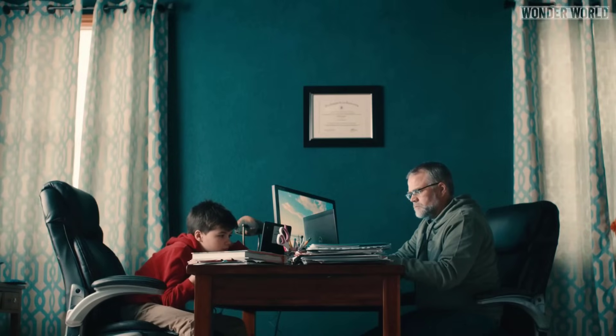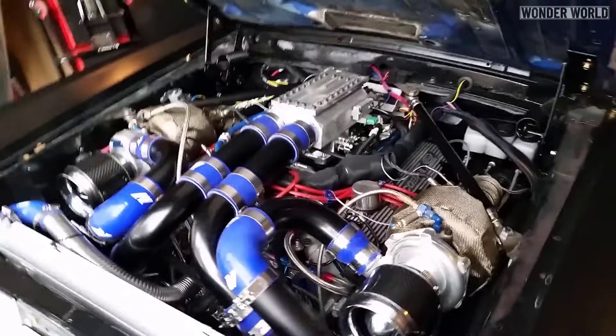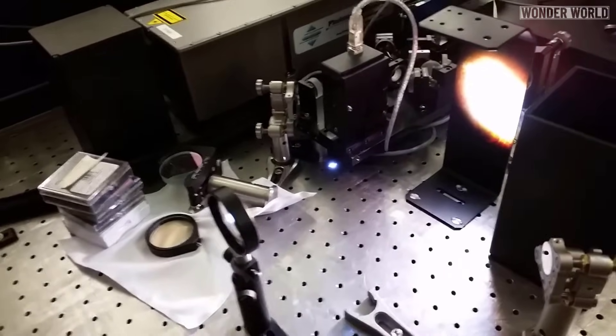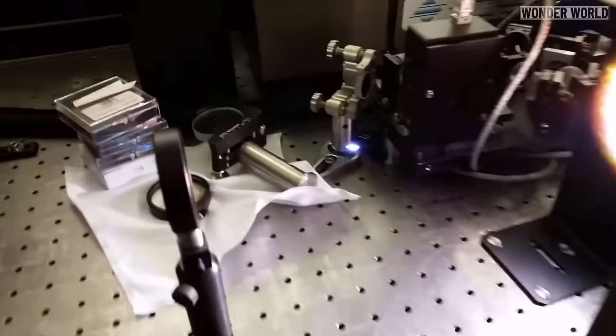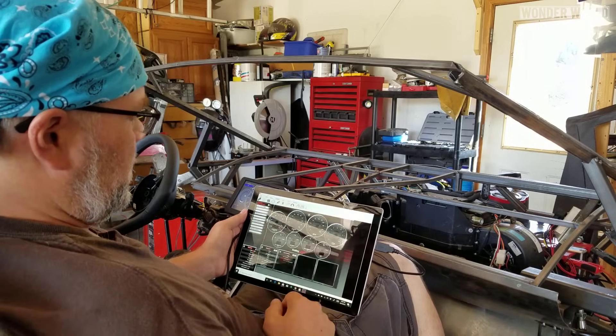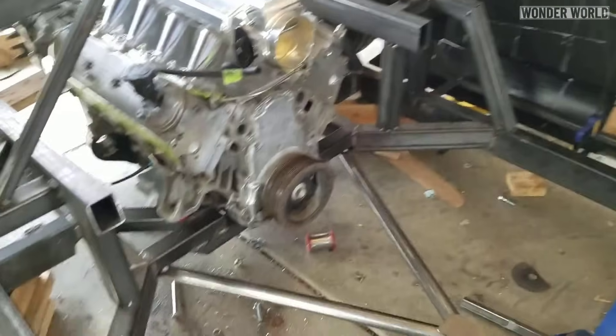There's a bit more to it than just a dad deciding to build a Lamborghini because his son asked him. Dr. Sterling Bacchus is not only a gearhead who loves working on cars, but he also has degrees in physics and engineering and is a pioneer in ultra-fast laser technologies. It's something of an understatement to say he's good with numbers and technical stuff.